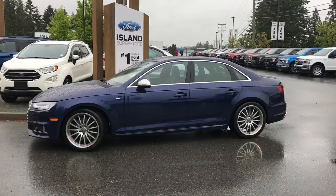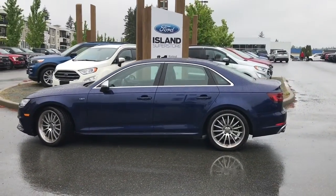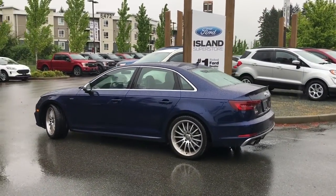Today we're looking at a 2018 Audi S4 in dark blue with grey leather interior, seating for five, four door sedan. It has a 3 litre V6 engine and it's all-wheel drive.